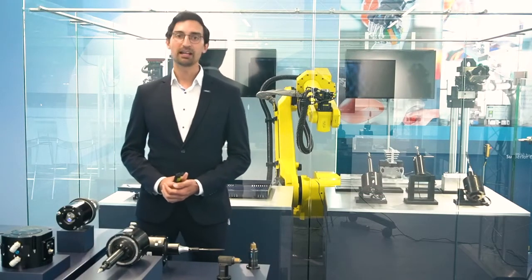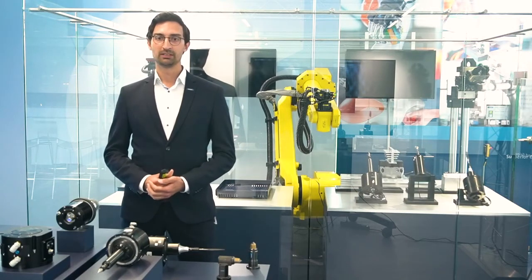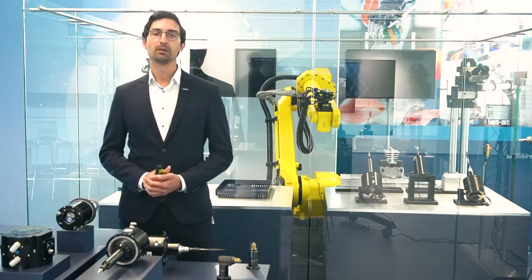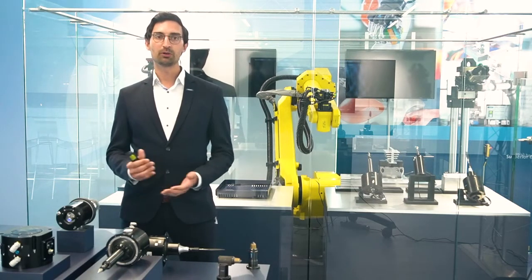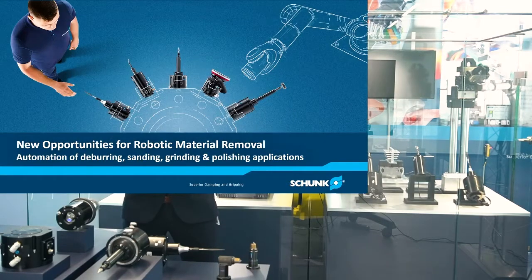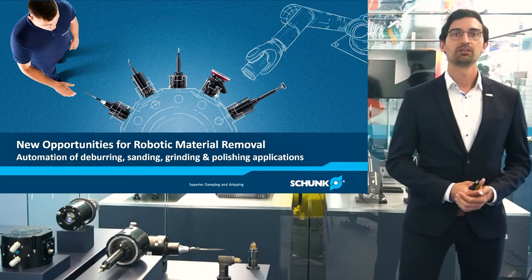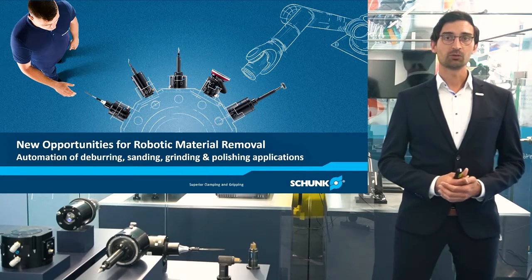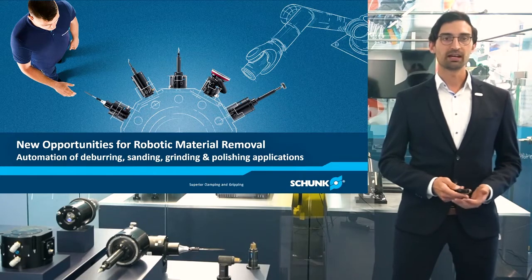Hi and welcome to the Schunk livestream here from the Hannover Messe 2021. We're standing here live from the CoLab in Schunk, Germany, Brackenheimhausen, and I'm really happy to tell you today a little bit more about new opportunities for robotic material removal. My name is Daniel Mayer, I'm the responsible product manager for the robotic material removal products, and I'm happy today to introduce you to our new portfolio that we have been working on intensively in the past 12 months.